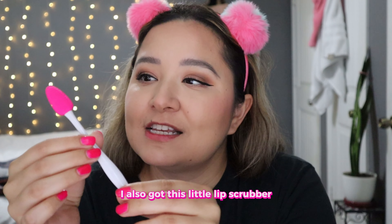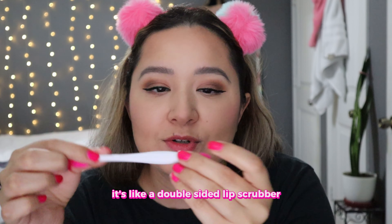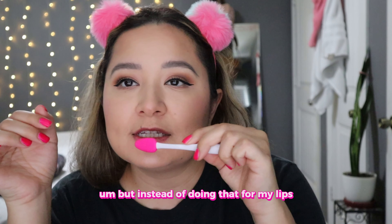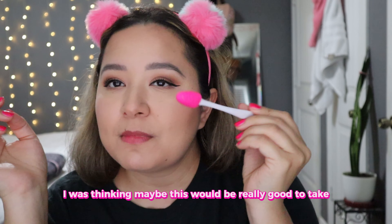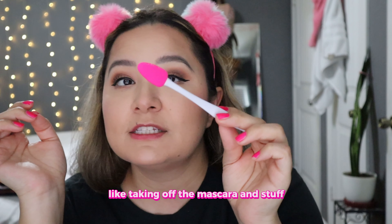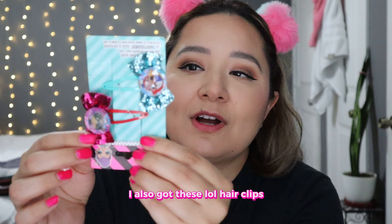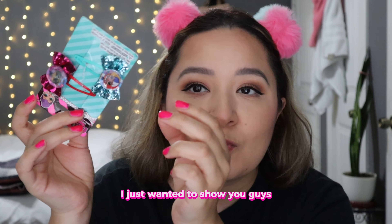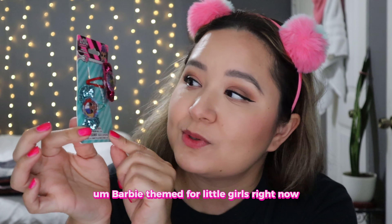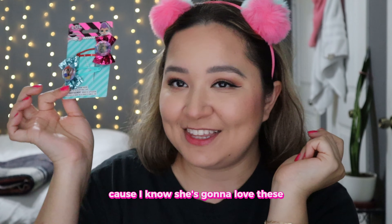I also got this little lip scrubber. It's a double-sided lip scrubber and it also has a little tip to pick up the lip scrub. But instead of using it for my lips, I was thinking maybe this would be really good to take off my eye makeup at the end of the night, like taking off mascara. I'm going to try it out and let you guys know what I think. I also got these LOL hair clips — they have really cute stuff, Barbie themed for little girls right now. I'm going to save these for my little niece because I know she's going to love these.